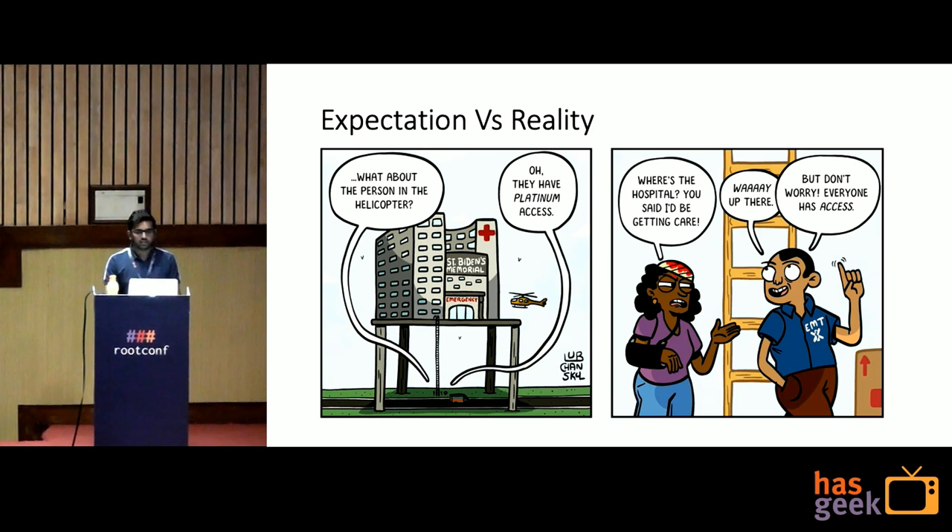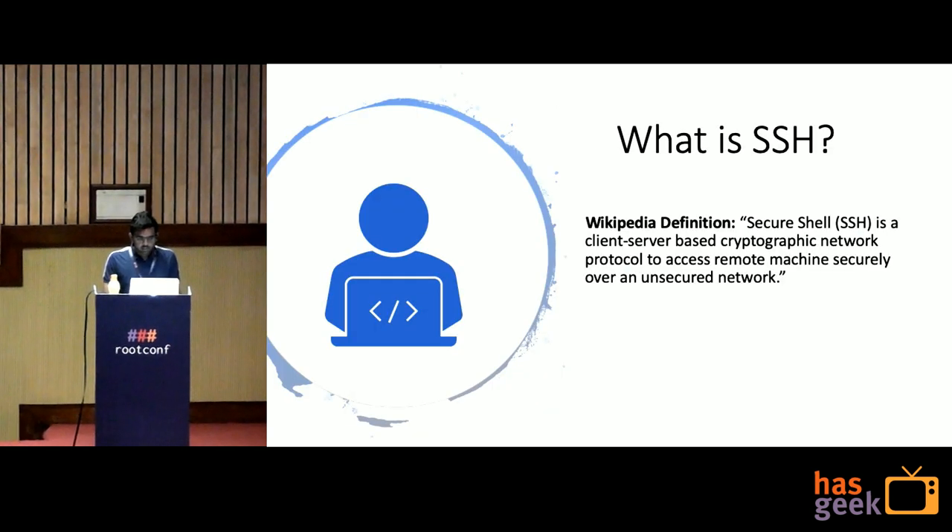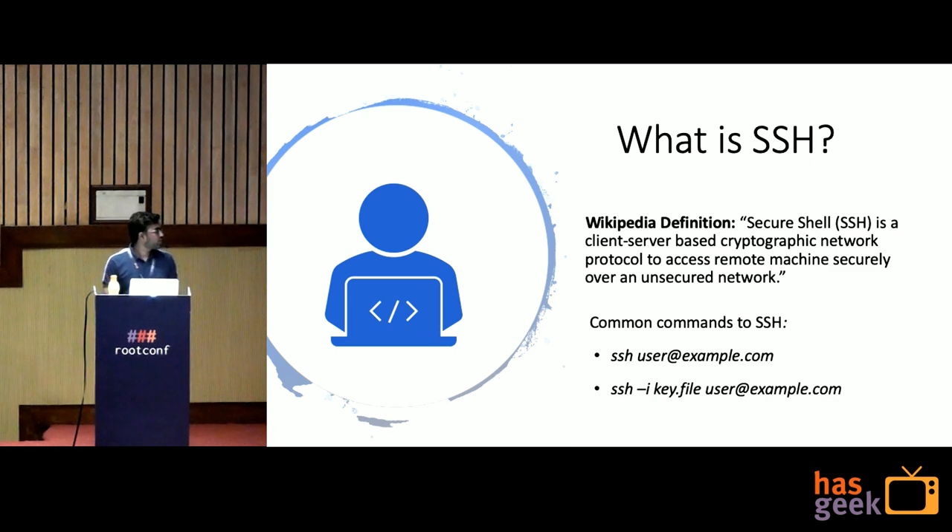Before starting about SSH Certificates, what is SSH? SSH is a client-server based protocol to access the remote machine securely over an unsecured network. We all need to SSH into machines, either for debugging, setting up anything, or to check the performance of the server. Here are some common commands you would have used to SSH into the server.